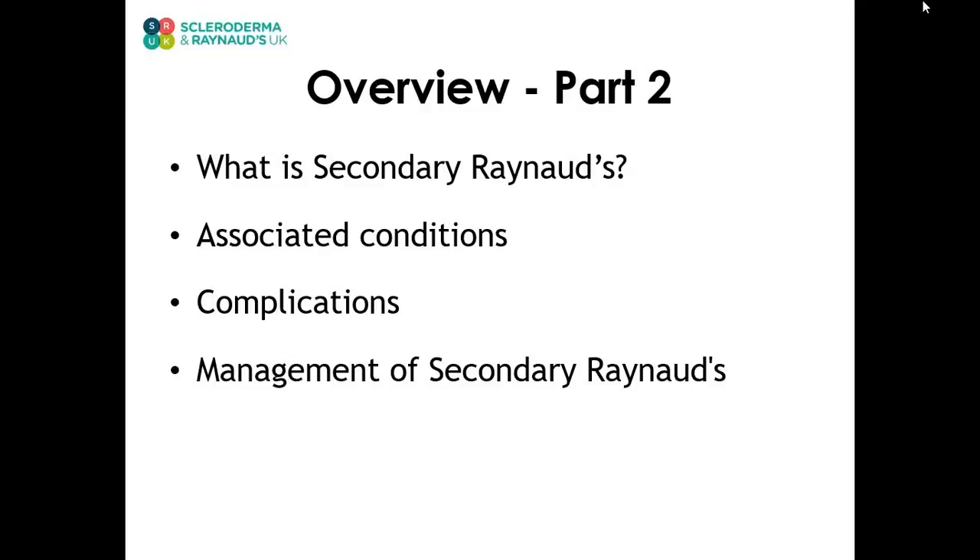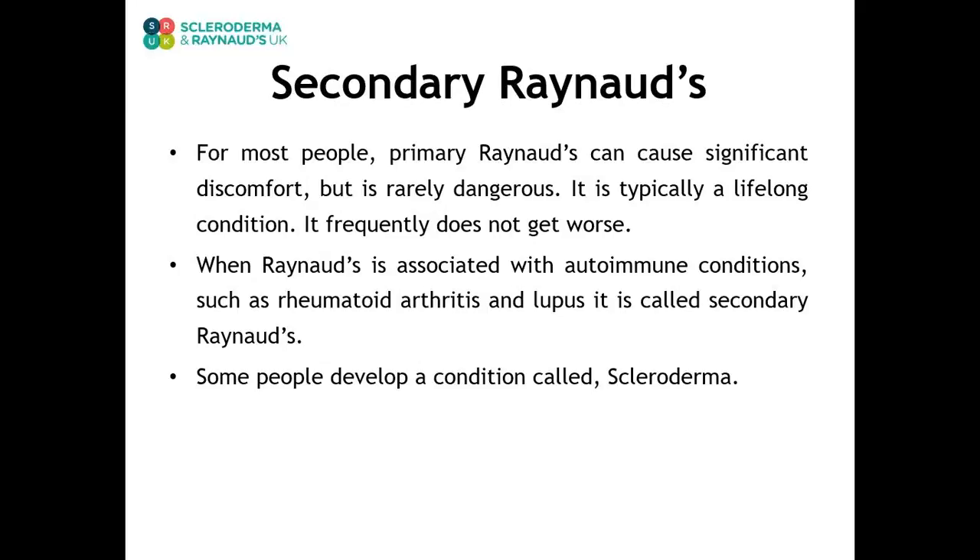In part two, we will look at what secondary Raynaud's is, the associated conditions, the complications of secondary Raynaud's, and how you manage these. For most people, primary Raynaud's can cause significant discomfort but is not really dangerous. It is typically a lifelong condition and frequently does not get worse. When Raynaud's is associated with autoimmune conditions such as rheumatoid arthritis and lupus, it is called secondary Raynaud's. Some people can develop a condition called scleroderma.